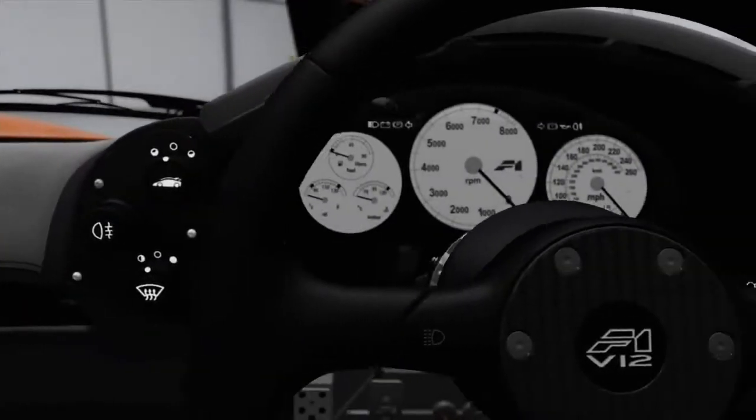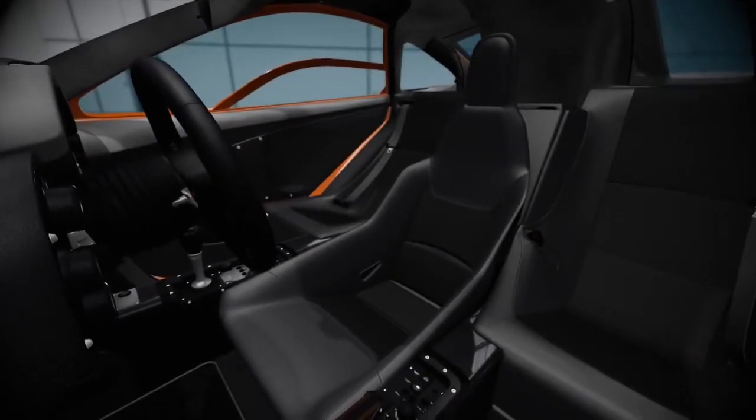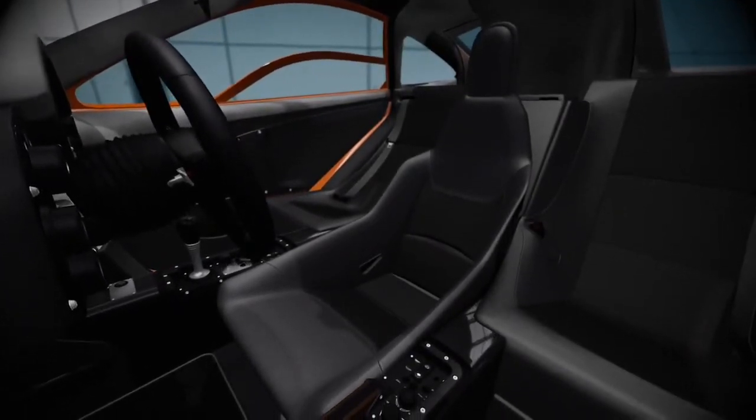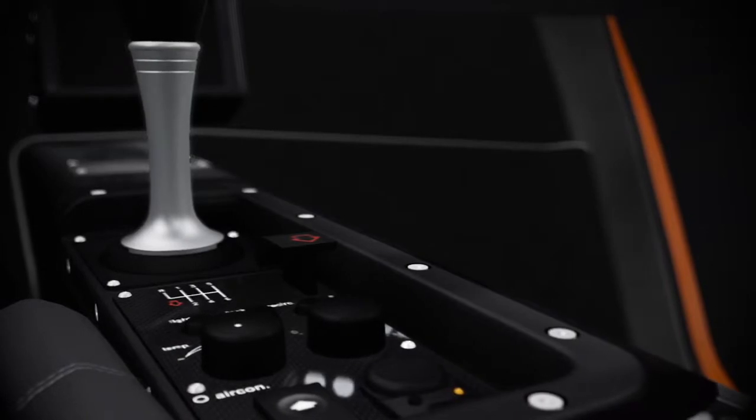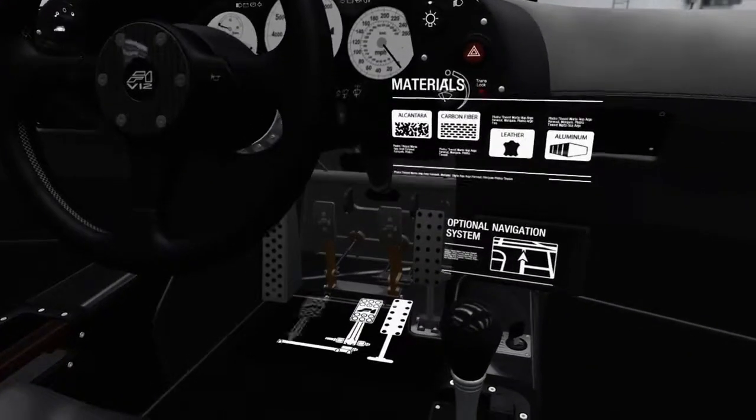The F1's driver-oriented central seating arrangement is unprecedented for production cars, placing the driver right in the center of the car. Ideal for control, feedback, and visibility on the racetrack.